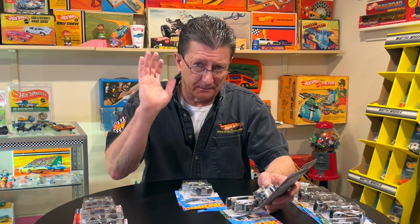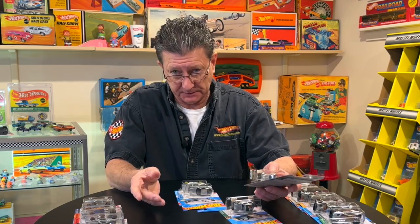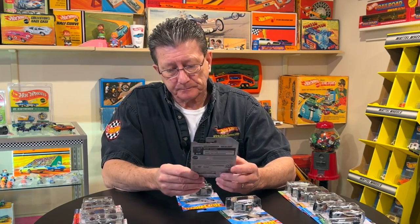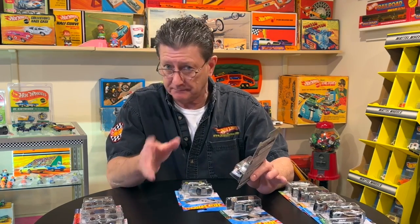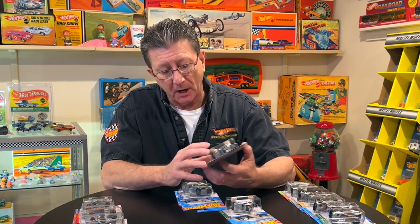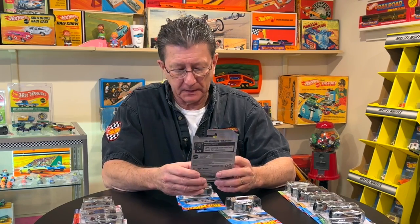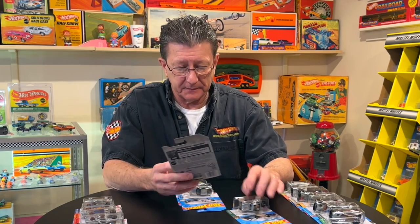I don't know how many were made — don't write me asking how many were made, because I don't know. I have only seen a handful of these. I know they're out there; I've seen them on eBay — a handful, maybe two or three. I don't know exactly how many I've seen, but not a lot.